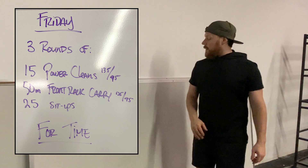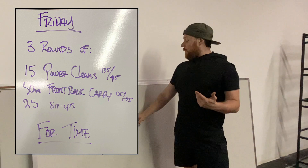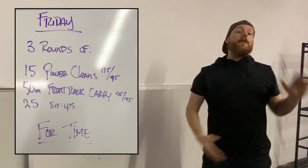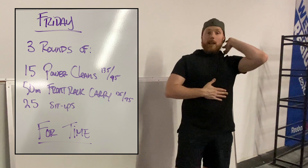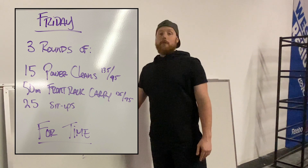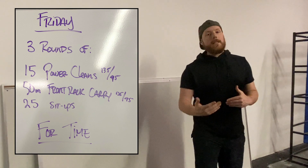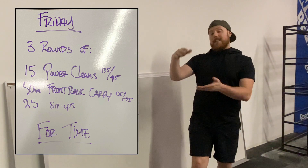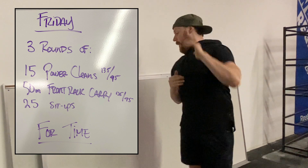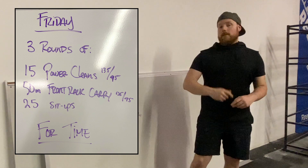So 15 power cleans at 135 or 95. The next thing on the list is a 50-meter front rack carry, which means whatever you're doing for your cleans, you carry that implement in the front rack position — just a static hold while you carry for 50 meters. This is going to be very taxing on your midline, which makes the sit-ups a lot more challenging and vice versa. Don't underestimate the 50-meter front rack carry. Three rounds: 15 power cleans, 50-meter front rack carry, 25 sit-ups.